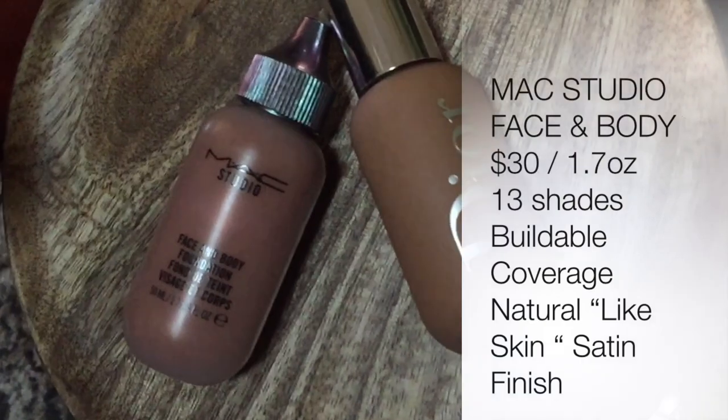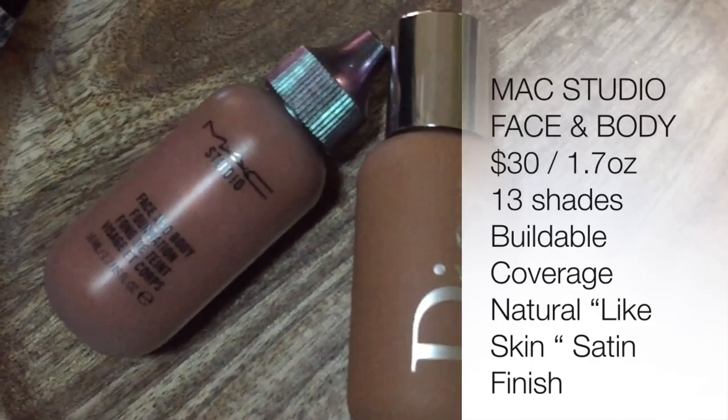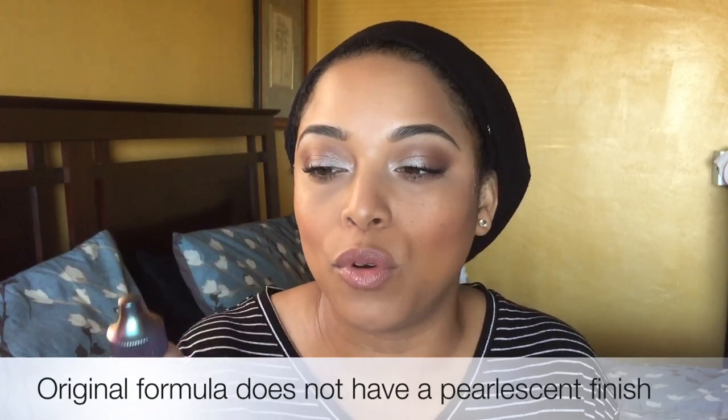The MAC Studio Face and Body — there are only 13 shades, it's $30, and it has 1.7 ounces of product. Now this was a limited edition one, so it has pearl — a pearlescent finish — which gives a really nice glow. It was from last year's summer collection, so I'm going to use this in the summertime. It gives a nice bronzy glow. I really do like it for that reason. I like glow year round, but especially in the spring and summer. I think this would be perfect for spring and summer.